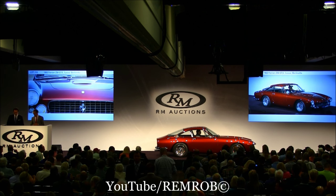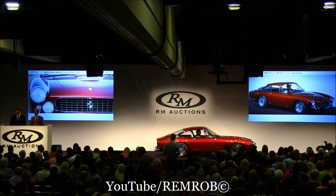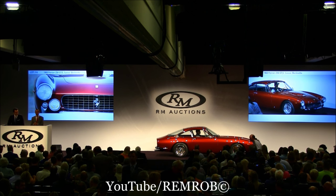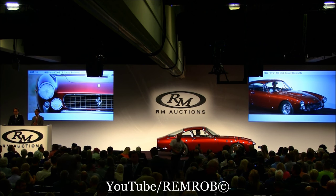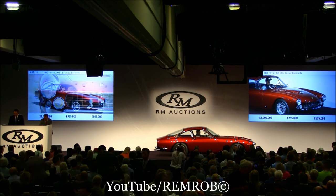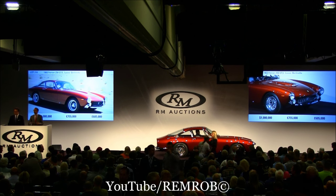The 250 GT Lusso. I have a little bidding here on the Ferrari 250 GT Lusso at one million dollars. Would like to start at one — thank you on my left — at one million dollars I am bid. I have a bid of one million, one hundred thousand dollars now.